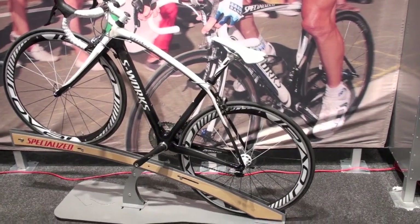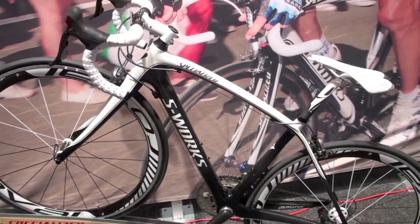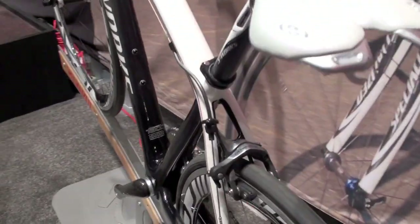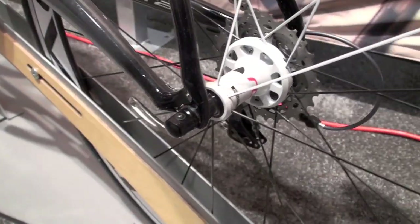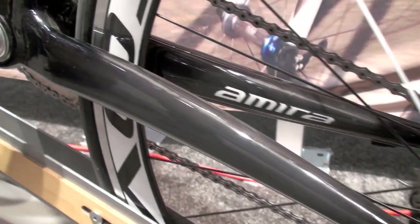All new for us this year — this is the first time we've had a full-on high-end race bike for women. With all our women's bikes, it uses women-specific tubing. The carbon is a little thinner. Actually, some of the smaller frames are the lightest and stiffest frames we do. Don't tell your boyfriend that your bike is lighter and stiffer than his — it might upset them.